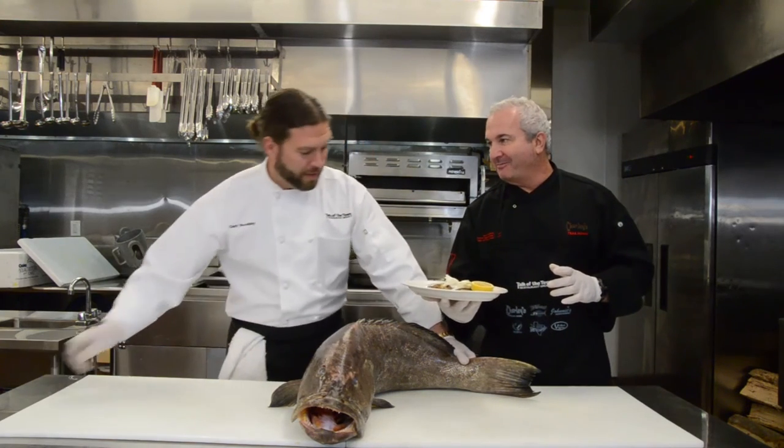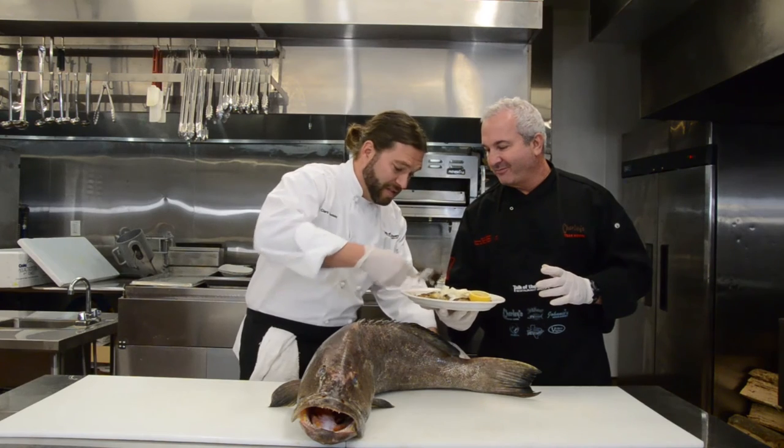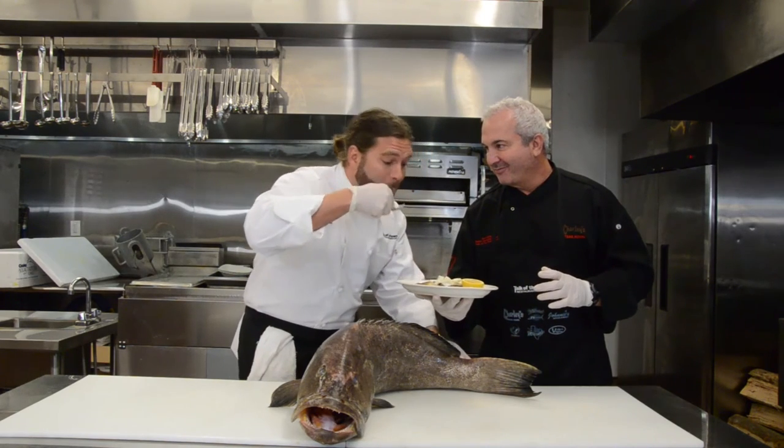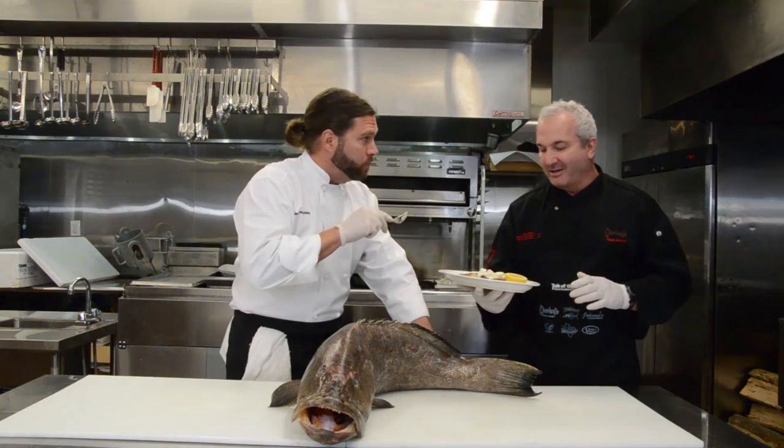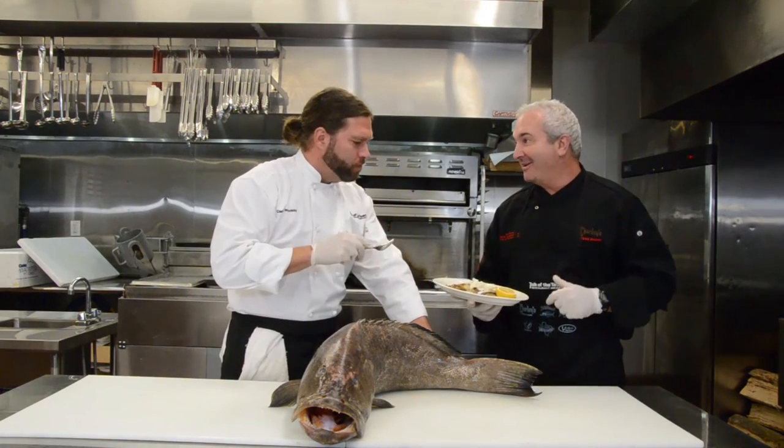And Clark, why don't you take a bite? Mmm, that's good. This fish is so fresh that if it could talk, it'd tell you himself.